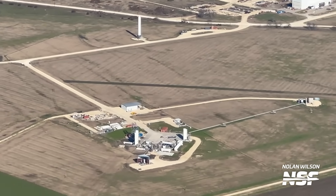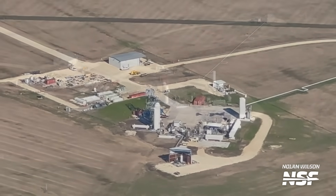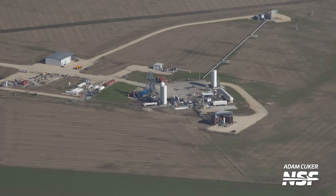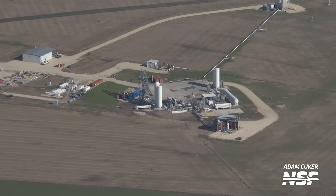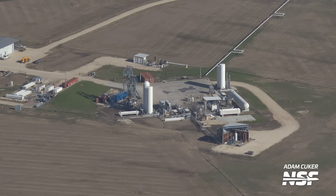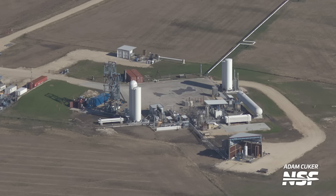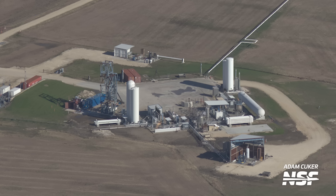Before we move on to the main Raptor test site, I wanted to quickly show one more area of Falcon 9 testing. This unsuspecting test area, built on the former launch and landing pad of the Grasshopper and F9R test vehicles, is a multipurpose area. This sees testing of small pressurized components like COPVs, as well as the landing legs for Falcon 9. We can even see a leg on the stand here, although that leg has been there for quite a while.